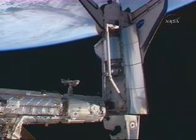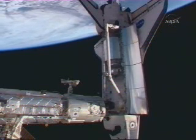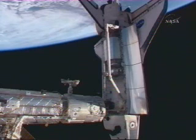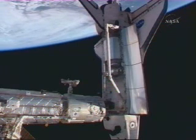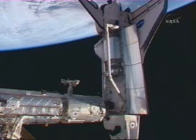Tomorrow the station arm will grapple Columbus and lift it from that location, move it into position on the starboard side of the Harmony node, which is on the other side of the station from our current view, and attach it there about 3:30 tomorrow afternoon, just after the scheduled conclusion of the spacewalk.